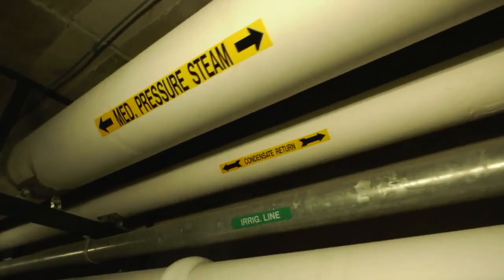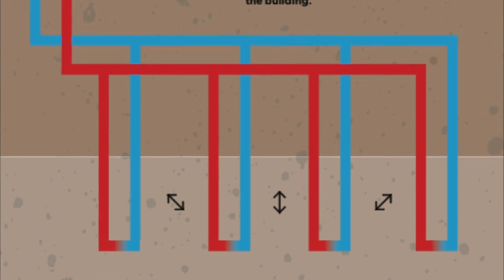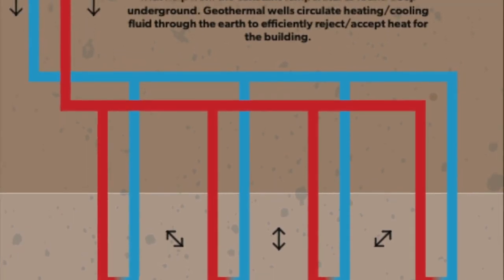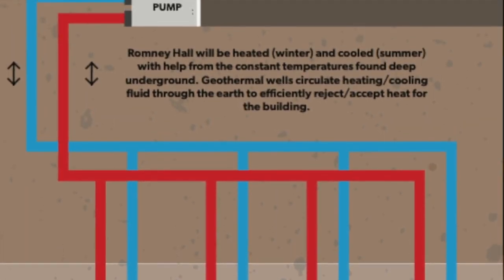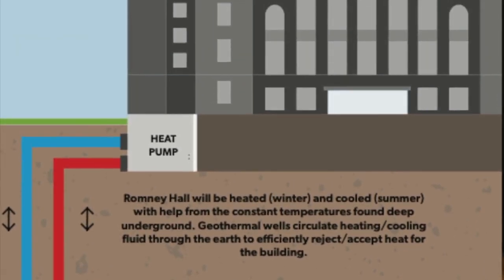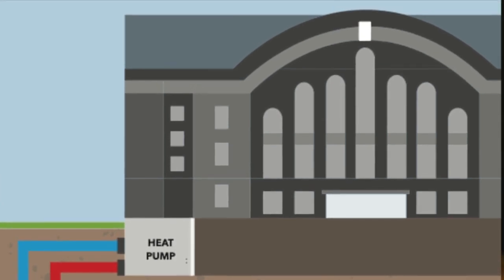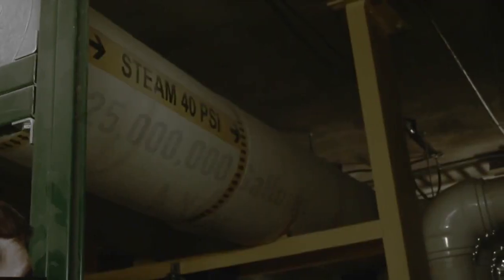We'll go 700 feet deep — we get a greater temperature differential going 700 feet deep. That's for those geothermal fields, like the one by Romney Hall. That field is expected to reduce about a million pounds of carbon emissions a year.